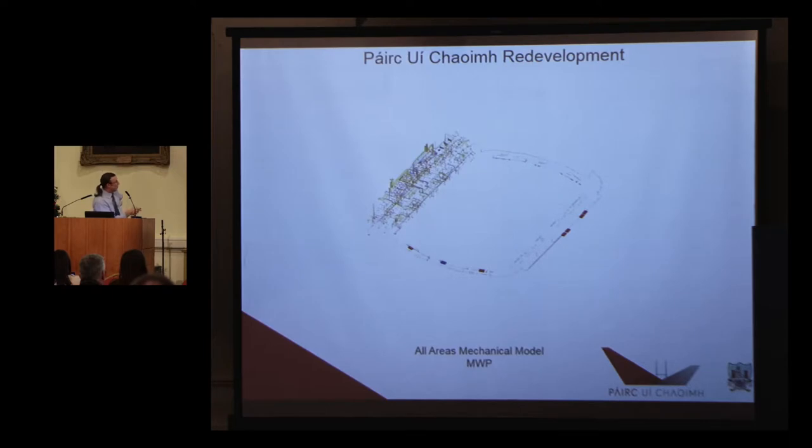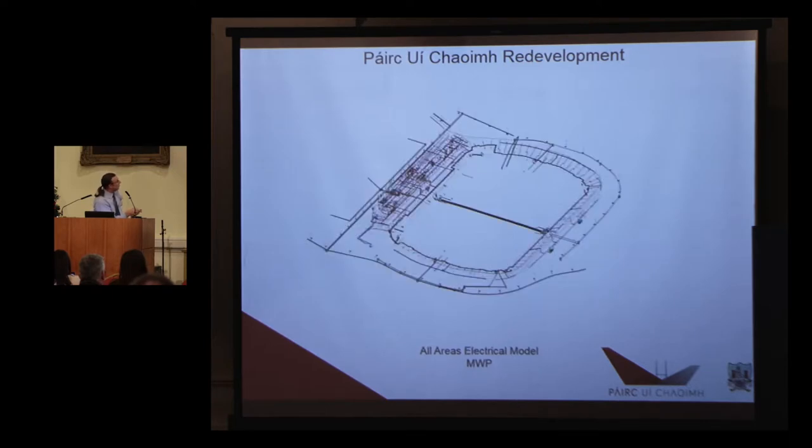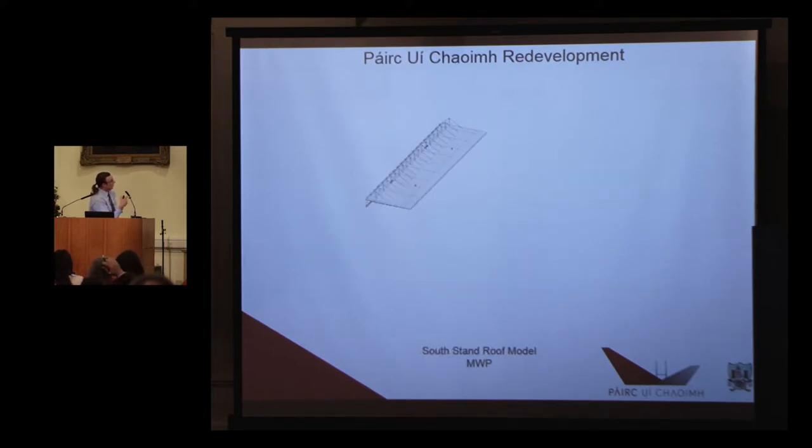The mechanical model covered the complete stadium. The electrical model covered the complete stadium. The reason the south stand roof is separate is that when it's separate it's completely flexible. In the early stages, somebody might say we have to raise it a metre or change part of it — it's very easy to reset. But if you've got all these structural numbers in a big structural model, it's not so easy. That was the only reason we kept this separate.